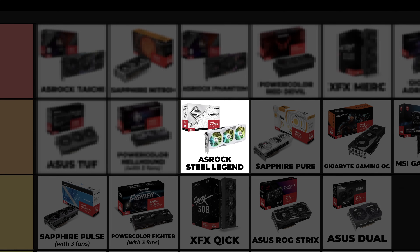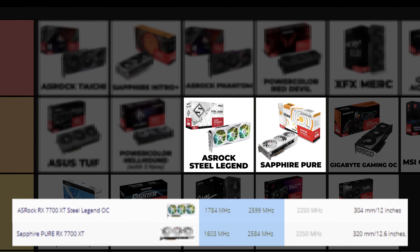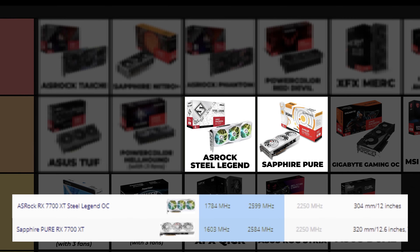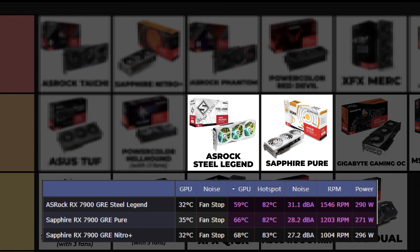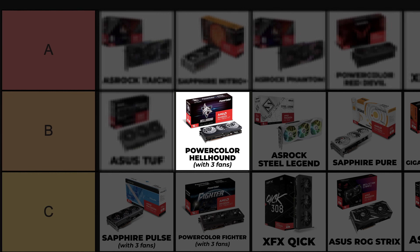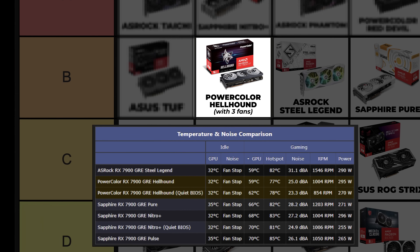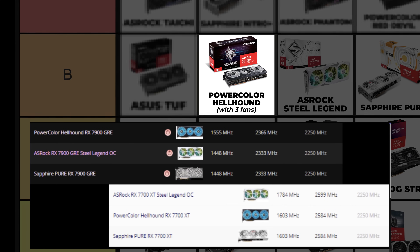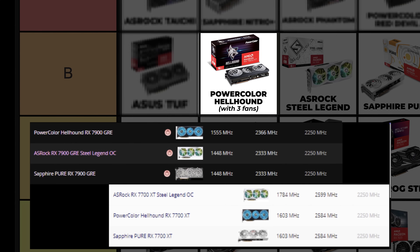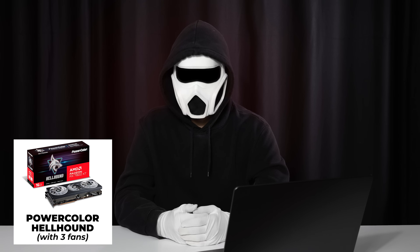ASRock Steel Legend — like the Sapphire Pure cards, the Steel Legend has three fans. Pure cards are larger than the Steel Legend, but since the Steel Legend cards come factory overclocked, I'm placing it higher than the Pure. The two cards' temperatures are pretty close. PowerColor Hellhound — it has better cooling than the Pure and Steel Legend cards, so I'm putting it ahead. Many people have a negative bias towards these cards due to the brand name, but some of their cards are so good that they could deserve a spot in the A tier.